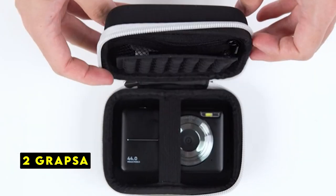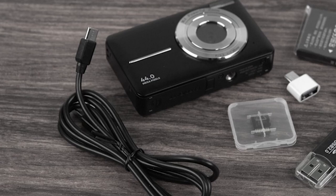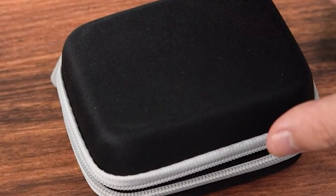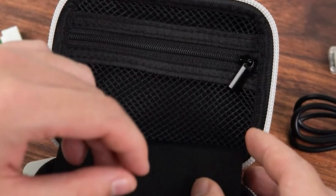At number 2 is Grapsa. The Grapsa small camera case offers exceptional protection for your valuable digital camera. Its hard-shell construction provides robust defense against water, shock, and dust, making it an ideal choice for outdoor enthusiasts and travelers.